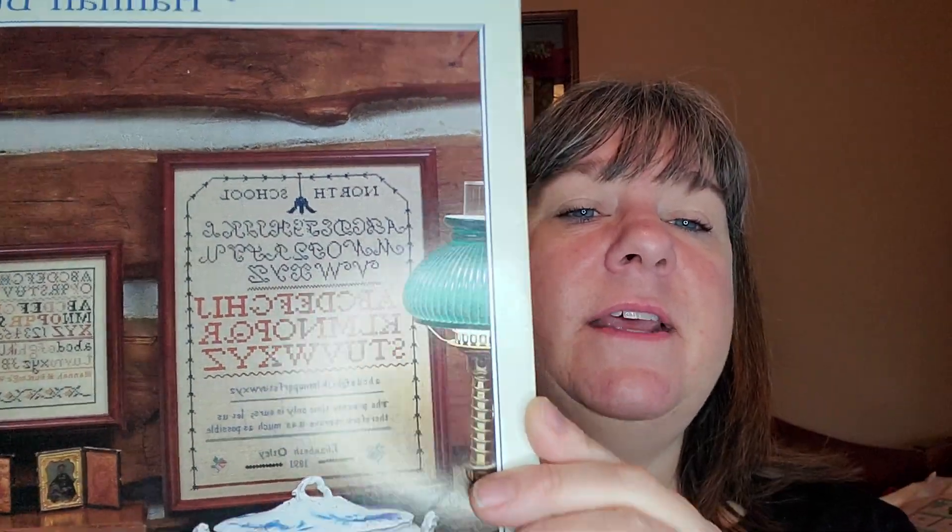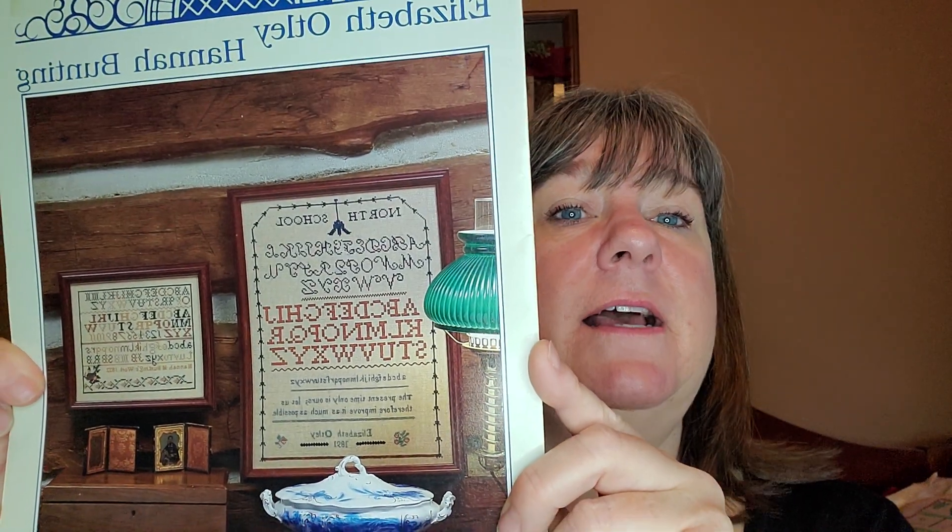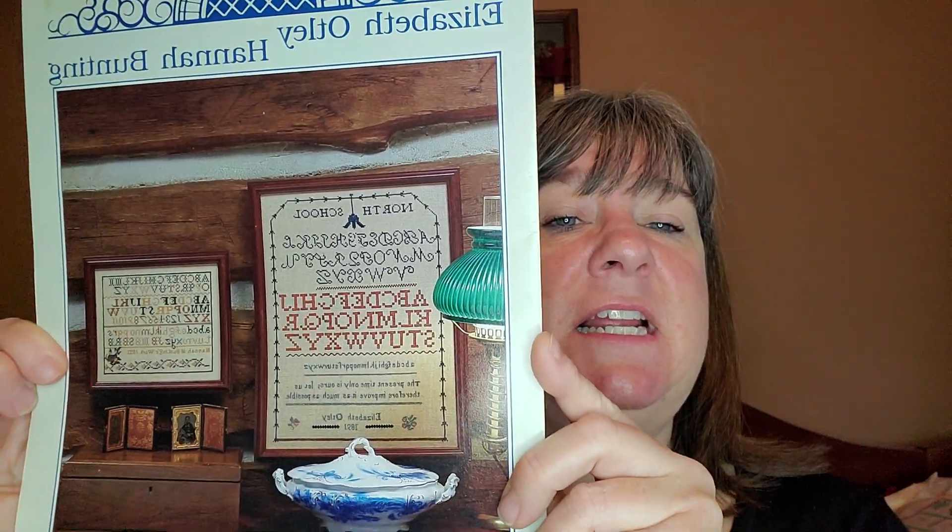One of the patterns I'm going to do this year is 'Elizabeth Oatley and Hannah Bunting' — two samplers from the Chester County Collection. This pattern came out in 1987 and I just love the primitive, country, vintage feel of it. Of course I'll be using different threads and fabrics, so you'll get to see it as it develops in progress.